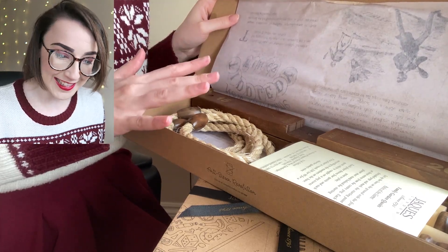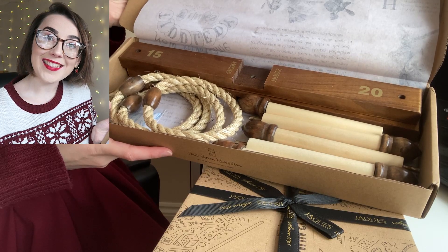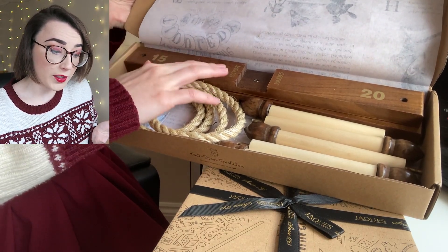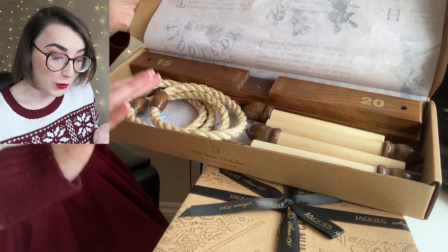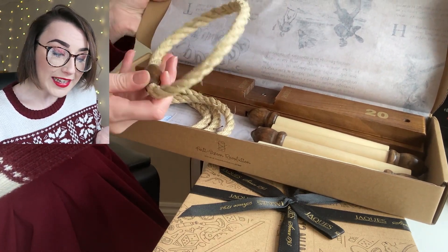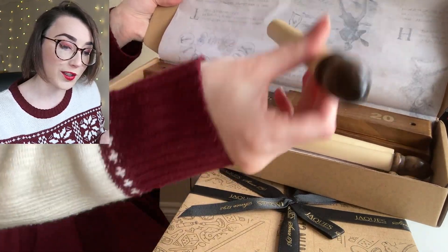Inside the box you get the rules of the game, which is always very helpful, especially if you don't know how to play. And then inside, of course, you get the game itself, and it's made from this beautiful wood. It looks so nice — I'm all about the aesthetic, and the quality is so good. You can tell it's made out of a really nice wood. So I'm excited to play this on Christmas Day with my family.